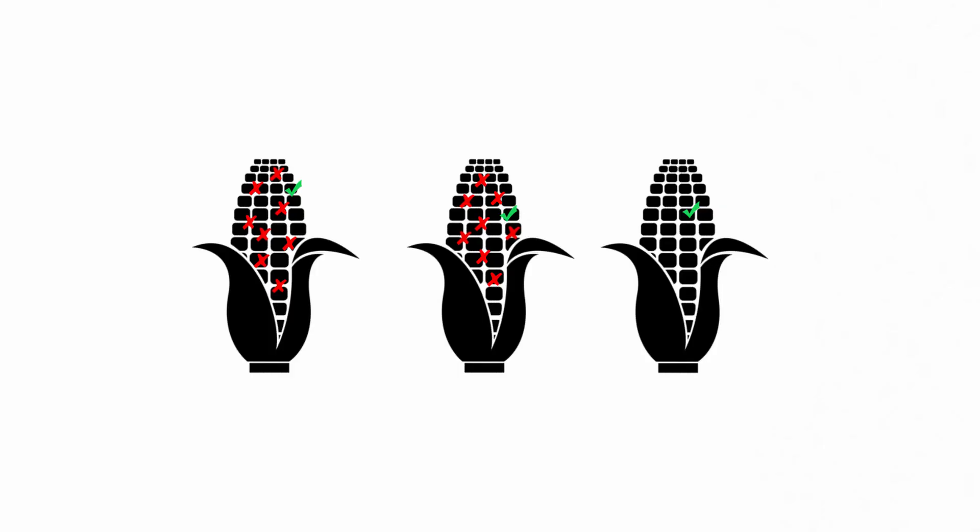Yet another criticism is that mutations can have unforeseen effects and are thus dangerous. So let's compare three different methods for how we change our plants. In this picture you can see corn with different mutations — the red color symbolizes undesired mutations and the green represents beneficial mutations.